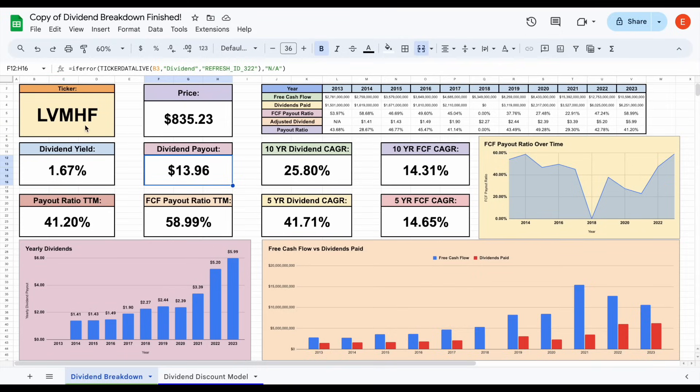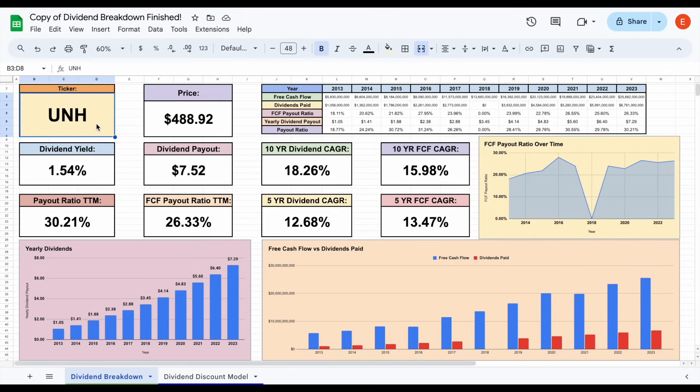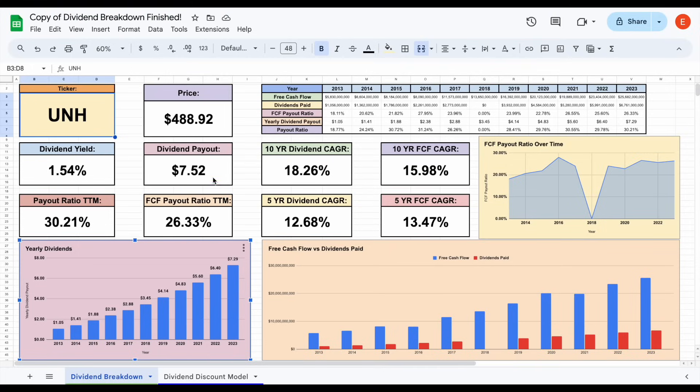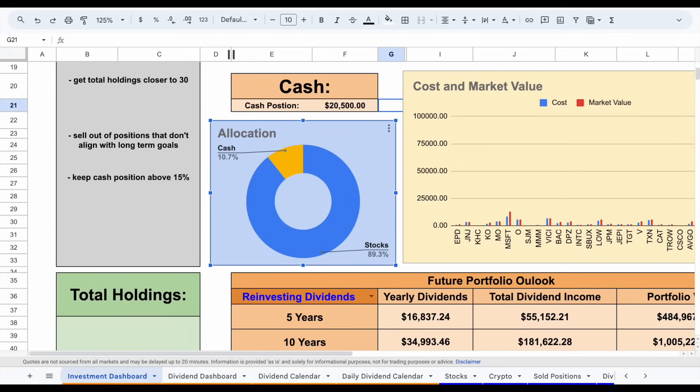Let's jump over to my dividend breakdown tab and plug in UNH. Looking at the yearly dividends, just like their free cash flow per share, their yearly dividend payouts have exploded over the past decade — going from $1.05 per share to $7.29, and with their most recent dividend hike, $7.52. Their free cash flow payout ratio is only sitting at 26.33%, meaning they're only using 26% of their free cash flow to pay dividends, leaving around 75-76% to reinvest back into the business or buy back shares. That's exactly what I'm looking for with my dividend stocks.